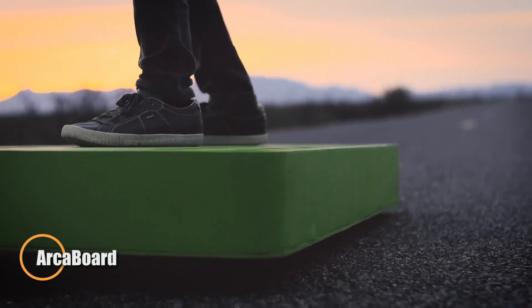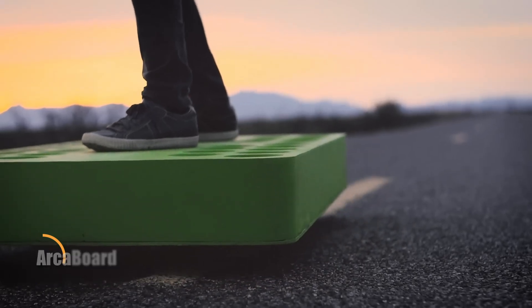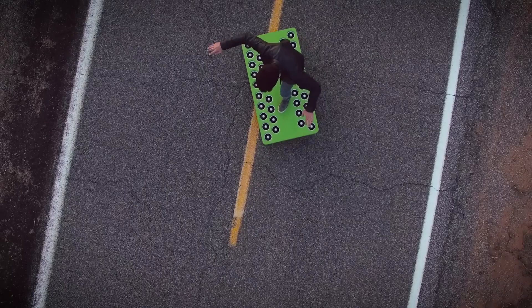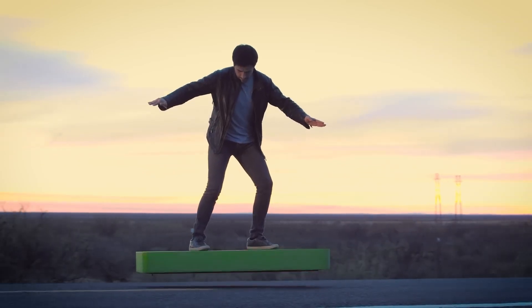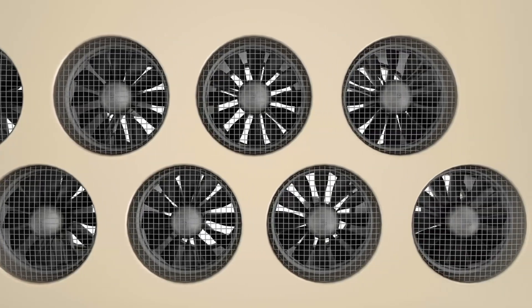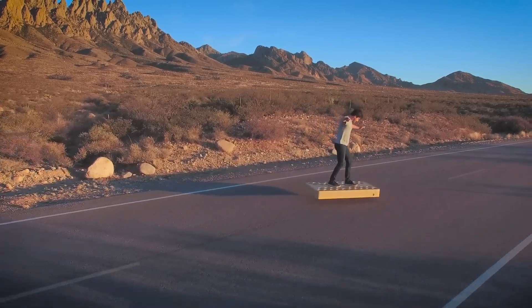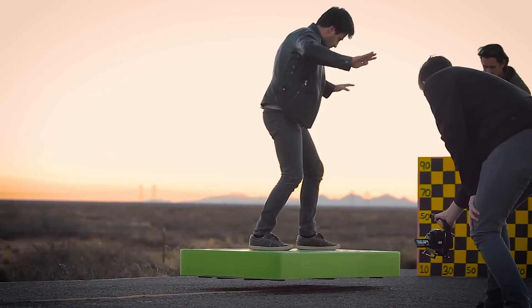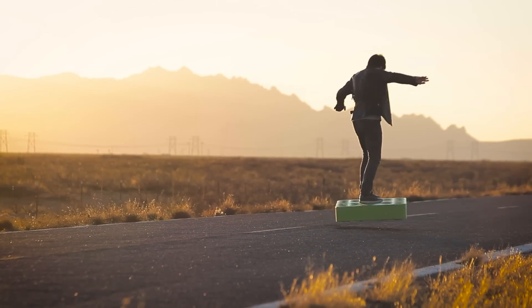The ARCA Board turns the concept of personal levitation into a tangible experience. Using 36 high-thrust electric fans, this compact hoverboard lifts riders above the ground and allows seamless movement across pavement, sand, or shallow water. Control is as simple as shifting your body — every motion is met with an immediate, fluid response. With up to one hour of flight and a six-hour recharge cycle, the ARCA Board is a versatile tool for adventure, redefining personal transport and making flight intuitive and accessible to anyone.